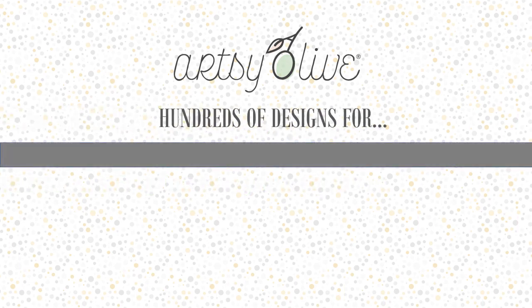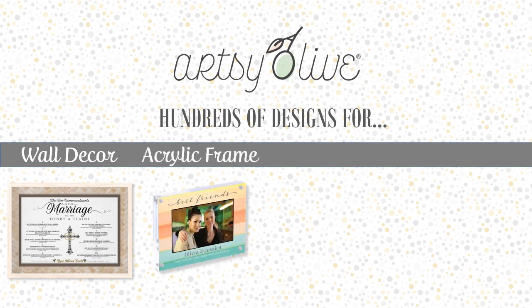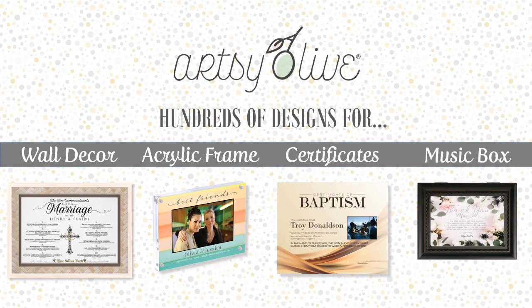Artsy Olive offers wall and tabletop decor, acrylic photo frames, award certificates, and as an option, music box personalization.